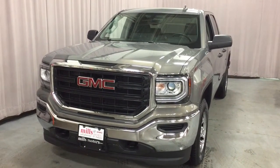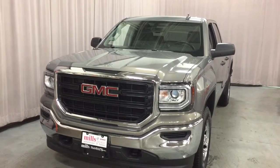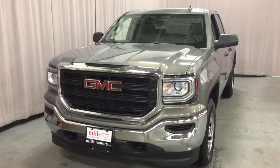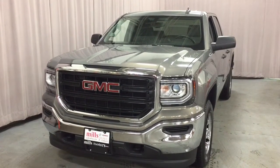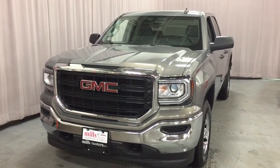It's a beautiful day at Mills Motors, 240 Bond Street East in Oshawa. This is the 2017 Sierra 1500 four-wheel drive double cab in pepper dust metallic, with an Ecotec 3 5.3-liter direct-inject V8 engine and six-speed automatic transmission.